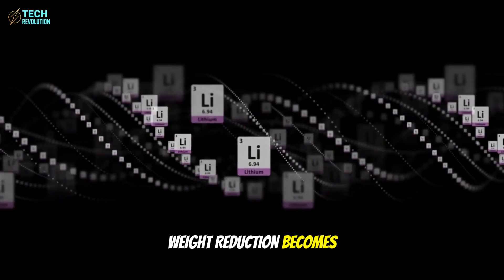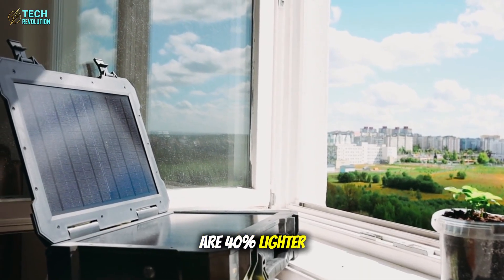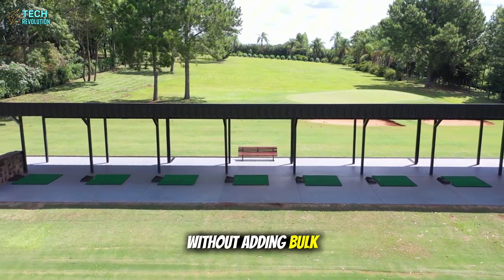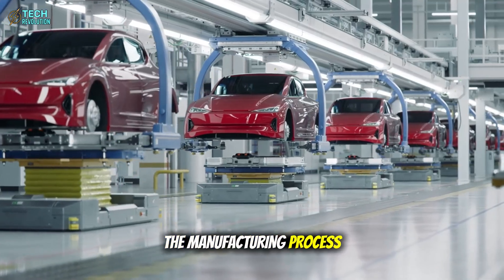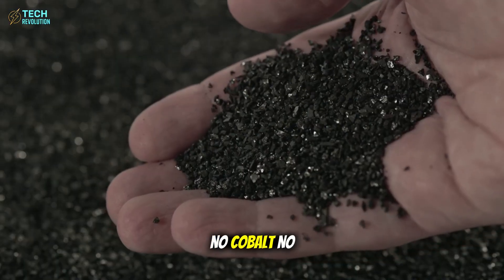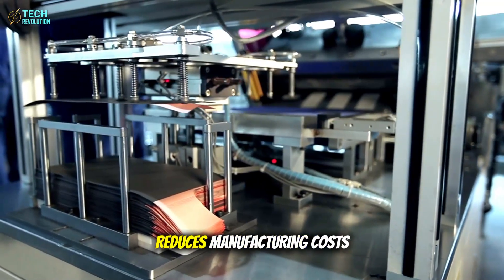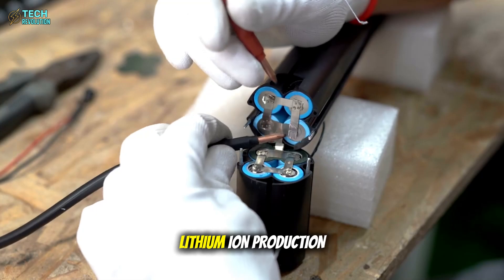Weight reduction becomes another game-changer. Aluminum's lower atomic weight means these battery packs are 40 percent lighter than equivalent lithium systems, translating to extended range and improved performance without adding bulk. The manufacturing process Tesla developed eliminates rare earth elements entirely — no cobalt, no nickel, no lithium, just aluminum and carbon, two of Earth's most abundant materials. Their dry electrode production method reduces manufacturing costs by an estimated 70 percent compared to current lithium-ion production.